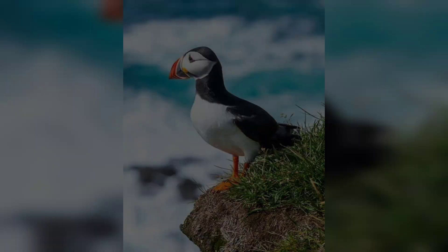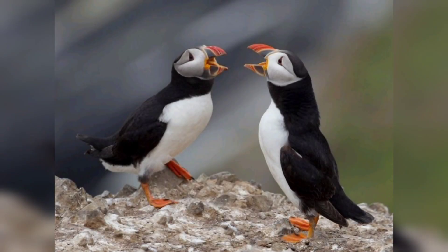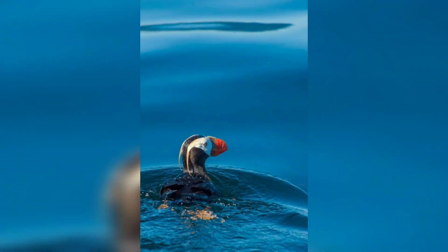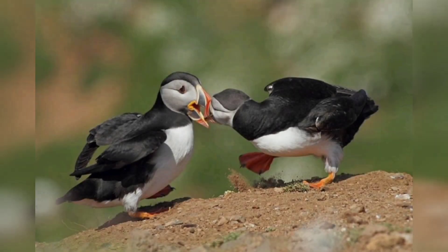Puffins mate for life and usually lay two eggs at a time. They are social birds and can often be seen congregating in large groups on cliff ledges. They are also known for their comical behavior, such as waddling around on land and clicking their beaks.